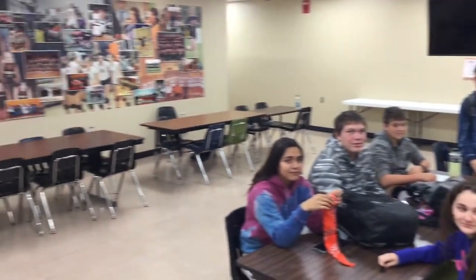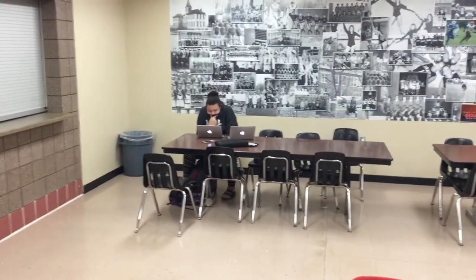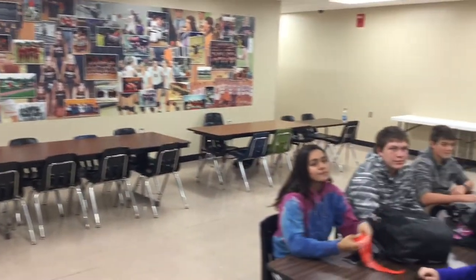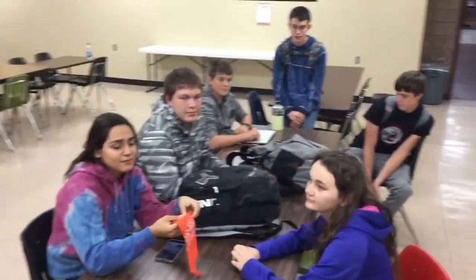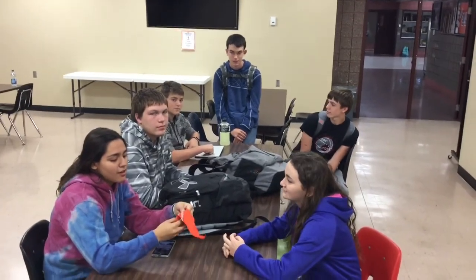We're in the large group area for classes. There's no large group going on right now, but we typically have students in here finishing work, or if they're on an off mod and the work's completed, they can hang out. I asked some freshmen what are some things they like and don't like about the current schedule this year.